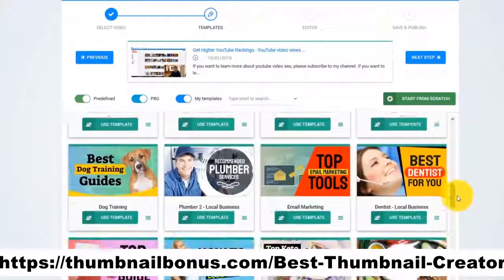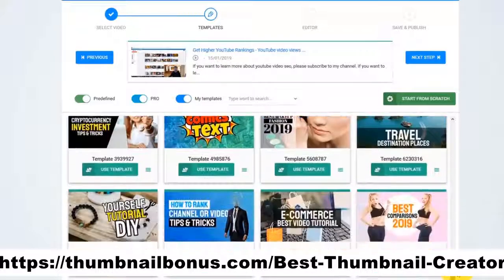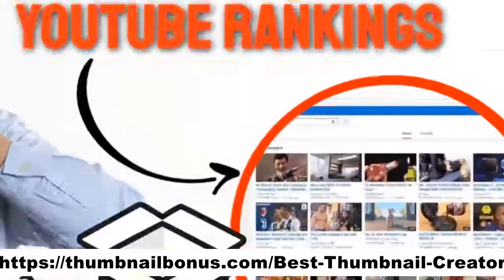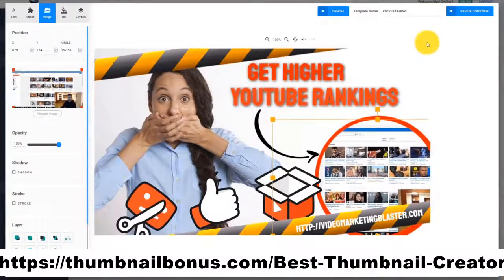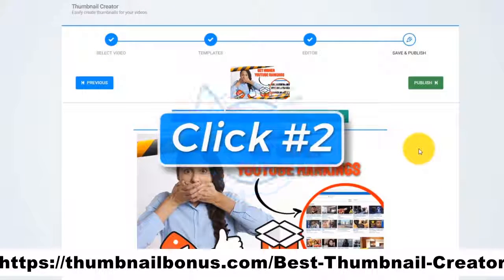The AI engine of Thumbnail Blaster will start to analyze your video's content, cross-check it with our huge database, and find the thumbnail template that would get you the most clicks. As you can see in this case, it suggested we use this template. When you click on Use Template, it automatically customizes the template — using the title from our video, extracting our website address from the description, and using our original thumbnail as a background. Click Next — that is click number two.